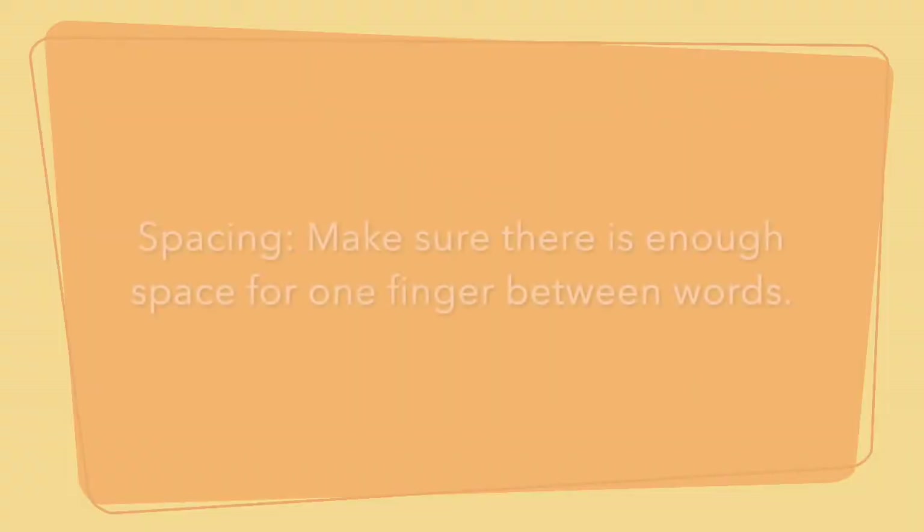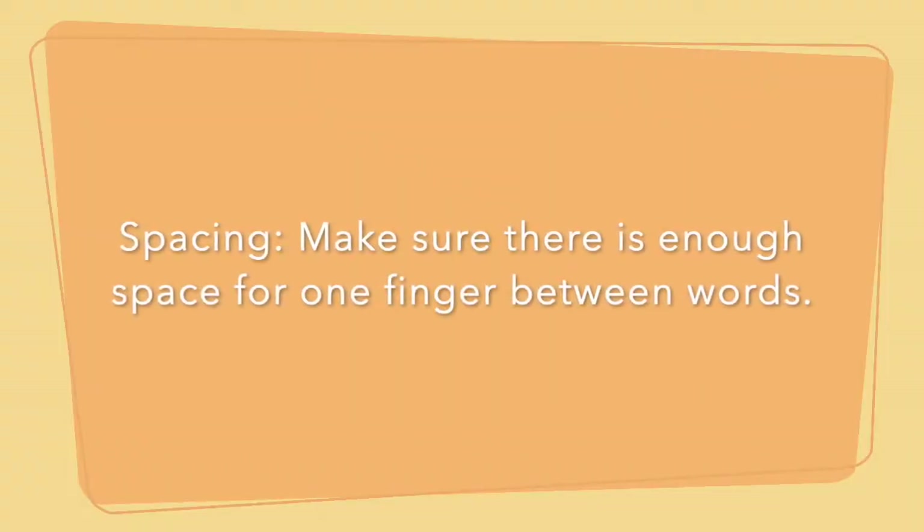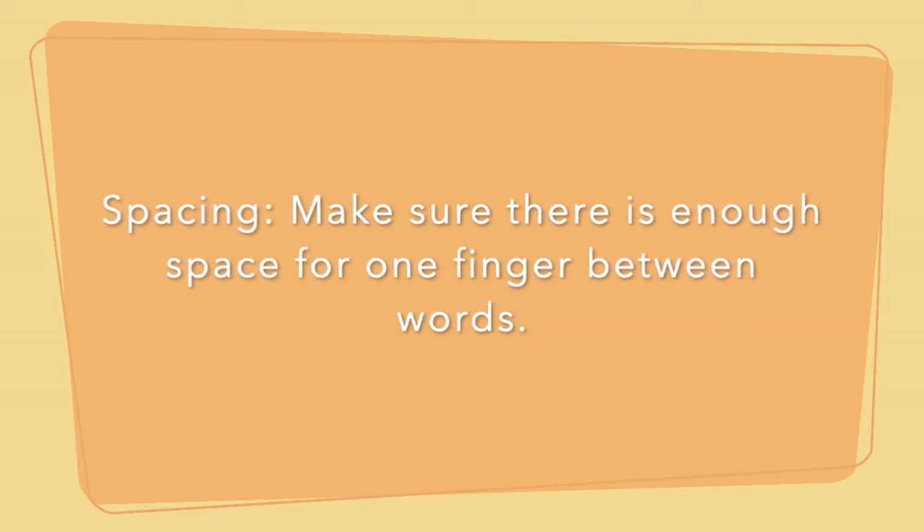All right, you guys, so we have our supplies out and as always, we are ready to start our lesson for the day. This week we've been discussing having correct spacing and spelling in our writing responses, so let's get some more practice on that. We know that for spacing, we need to have one finger in between our words. And we need to be making sure with our spelling that everything is spelled correctly, checking our work to make sure everything is right.